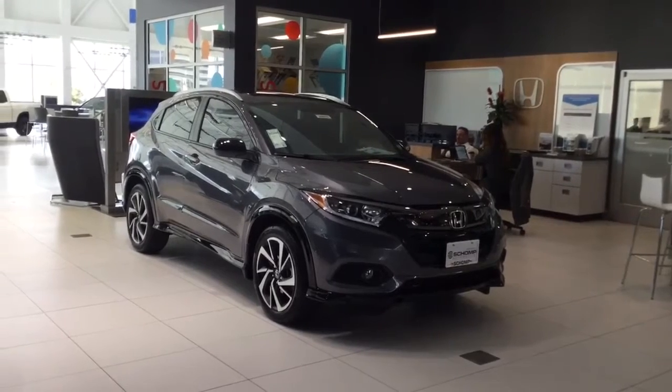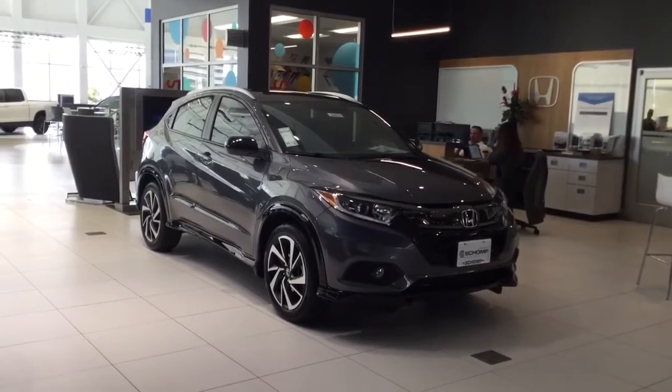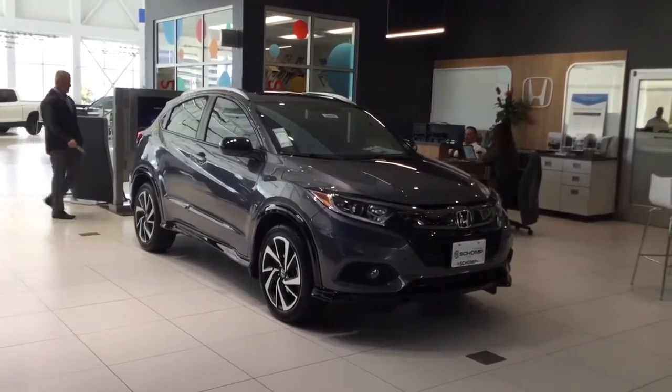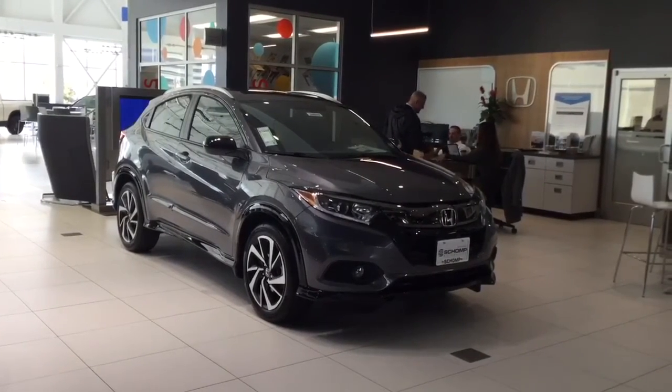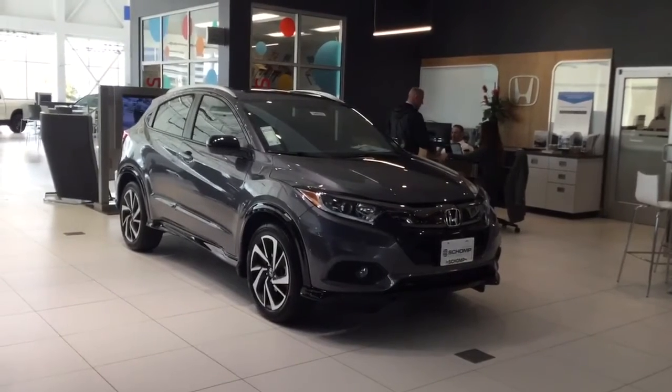One of the specials we have going on is the HRV. I have a handful of brand new 2019 HRVs left.